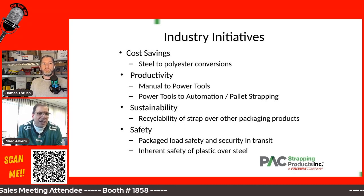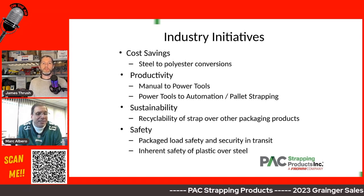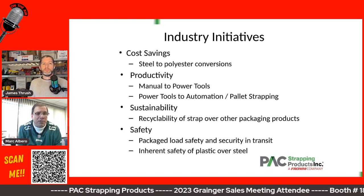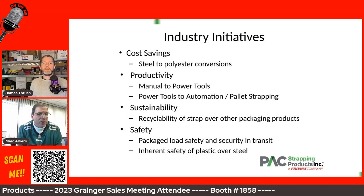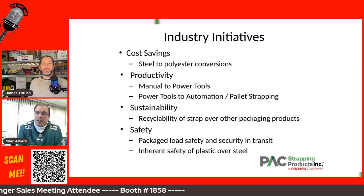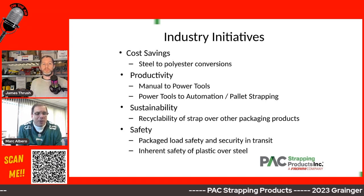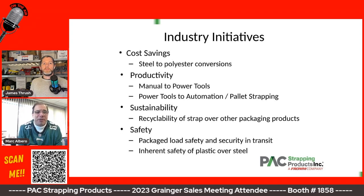On the cost side, one of the most common ones that we deal with is working with customers who are currently using steel strapping — which we do sell and distribute through the Grainger sales model — but converting them from steel to polyester. It doesn't work in every application; there are certain applications where steel is a requirement and will always be a requirement. However, there are a number of applications where steel is being used because it's just what's always been done.